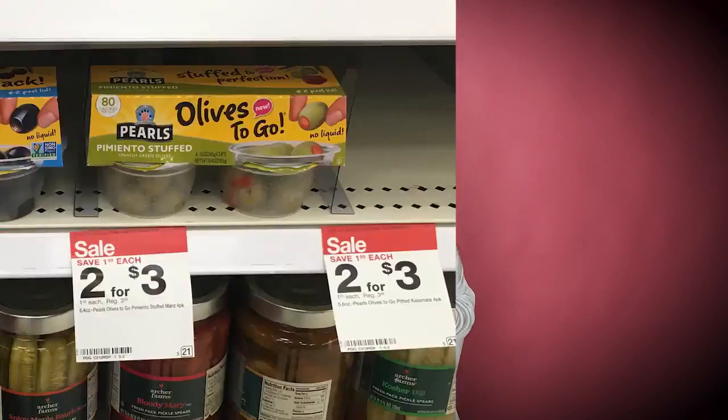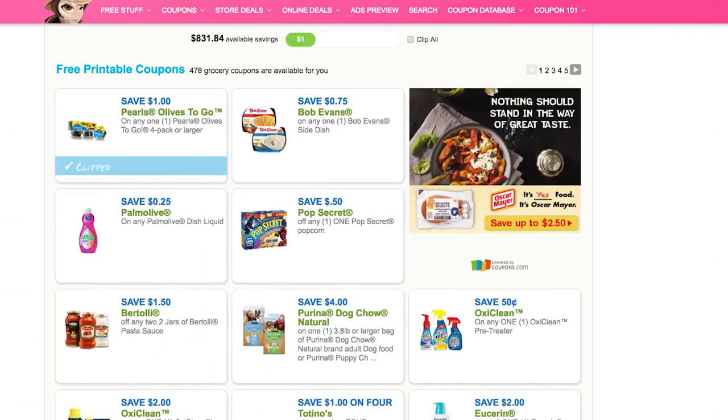Next we have Olives to Go. You can get this for 50 cents — there are four containers in there. These are on sale for $1.50 until Saturday the 21st, and we have a $1 printable coupon. You pick up one or multiple, use the $1 off coupon, and the final price is 50 cents. With four containers, that works out to be about 13 cents each — pretty cheap!